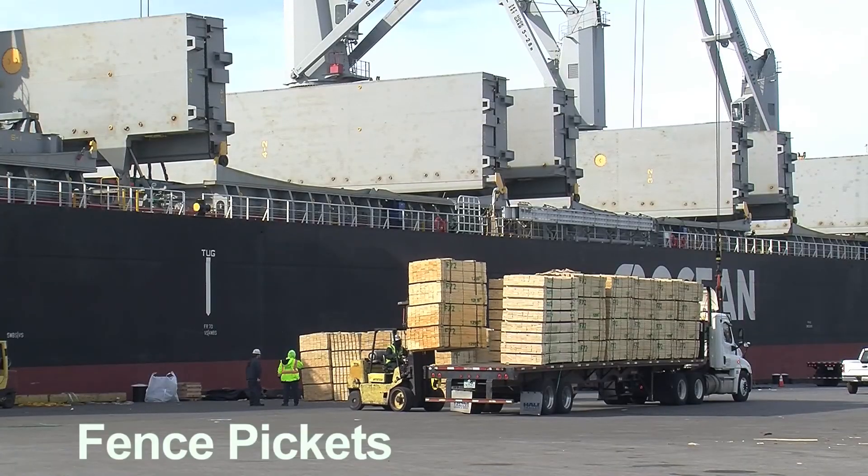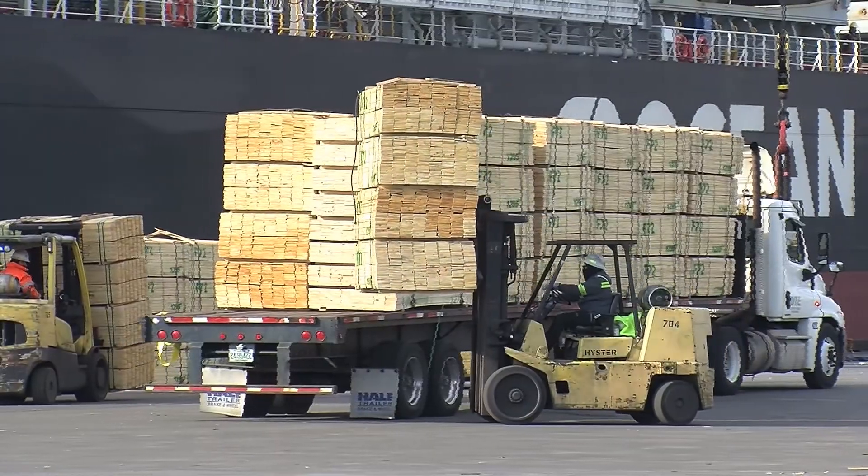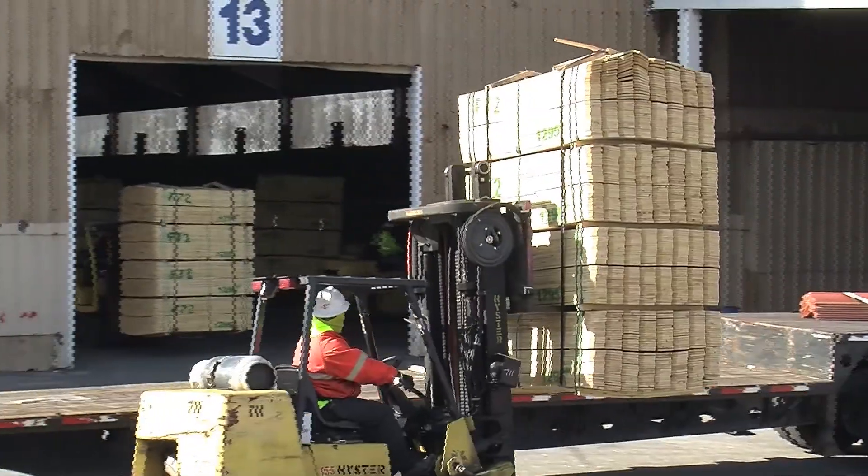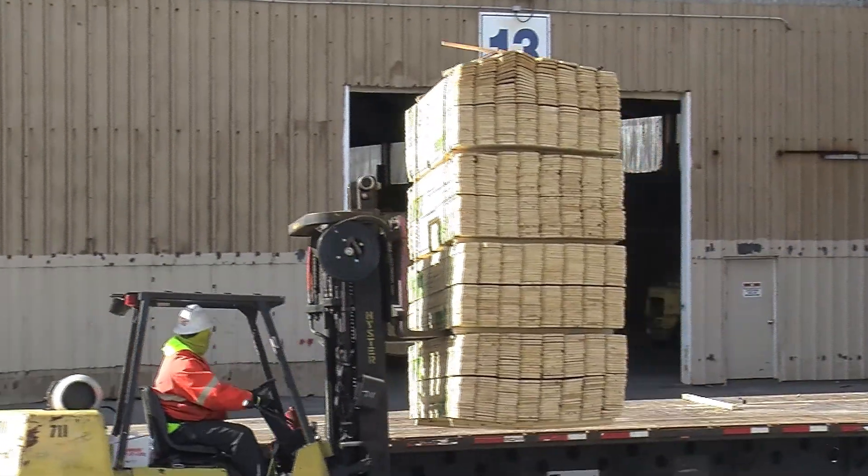We bring in fence pickets — we bring them in all the time. There's a lot of people building fences right now. We have two warehouses full of fence pickets coming in from Brazil.